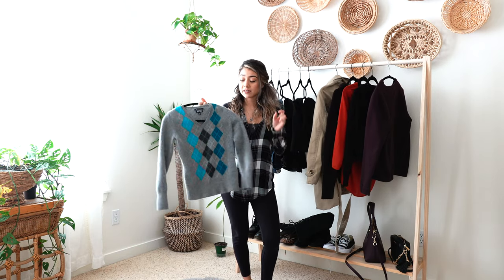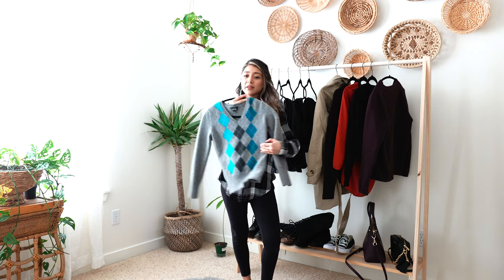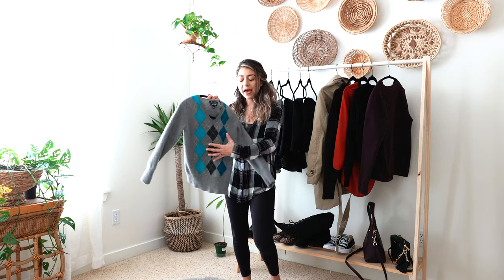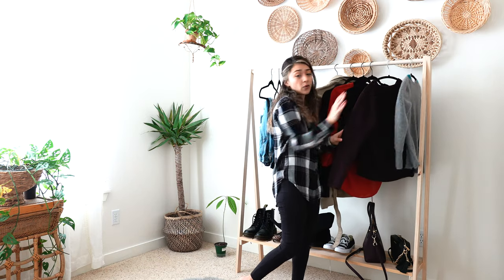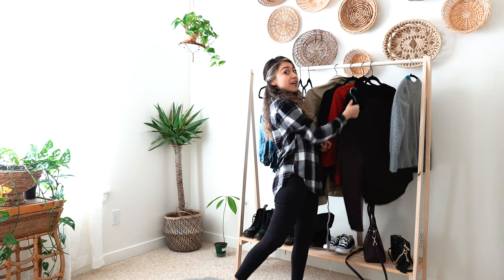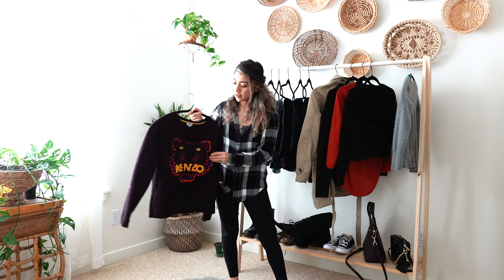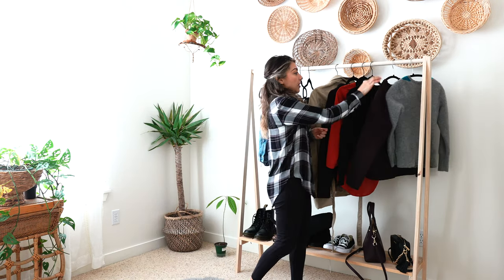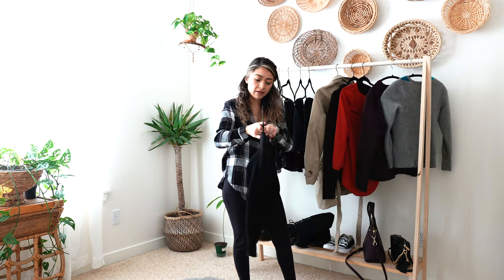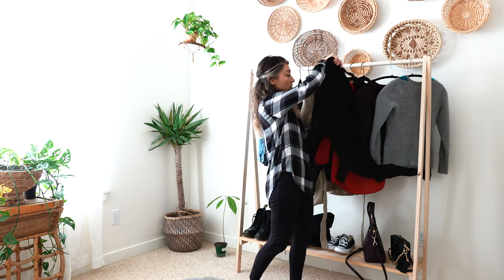One of the shirts I have right here is this cashmere shirt. I actually found it a few weeks ago and it kind of gives me those preppy style vibes because of the pattern. It's super soft so I'm going to be styling this one. I also have this Kenzo sweater that my brother gave to me, and this one is also very nice. And then the next one I have is this knit sweater — it's just a cropped black knit sweater that I'm going to be using.